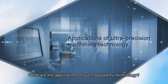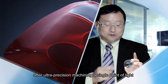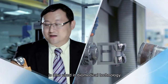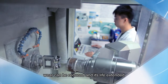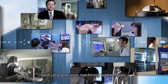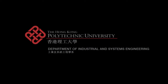What are the applications of such a powerful technology? The advanced manufacturing and ultra-precision machining technologies of Industrial and Systems Engineering bring unmanageable advances in engineering. For more information, visit www.fema.org.